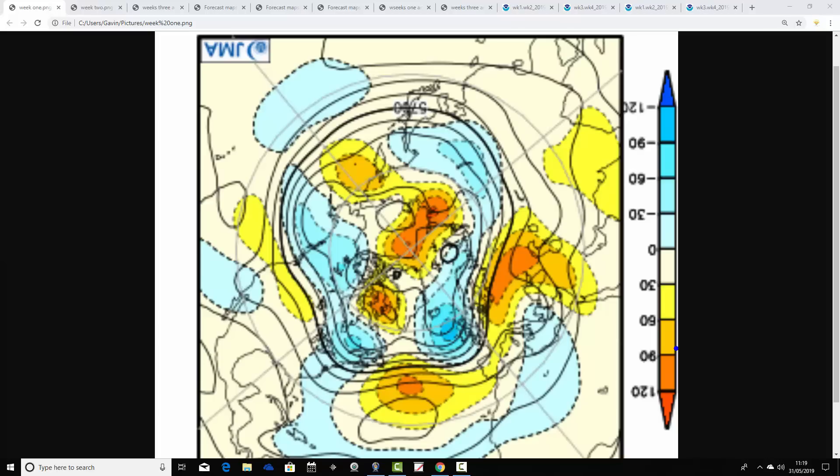Week one runs from the 31st of May through to the 7th of June. The coming week has below average heights to the north and northwest of us, with above average heights in the middle of the Atlantic extending to our south. The jet stream is coming through, so it looks quite unsettled in the week ahead. The below average heights bring in low pressure, giving showers and long spells of rain. No problems with temperatures - winds are in from the south-southwest so temperatures will be holding up okay.